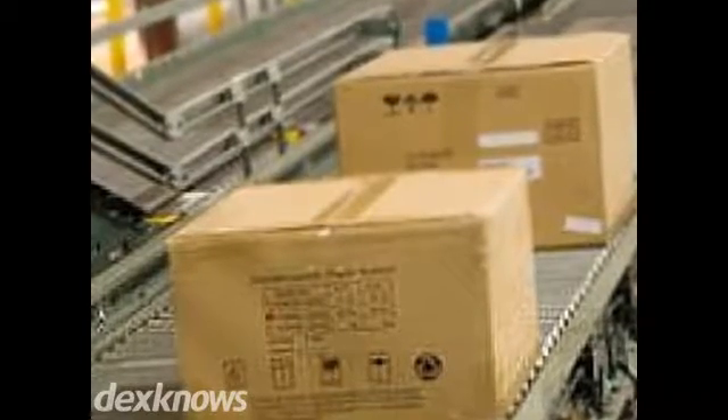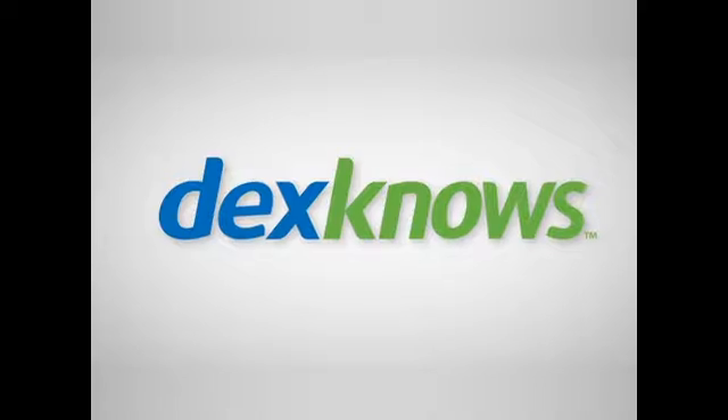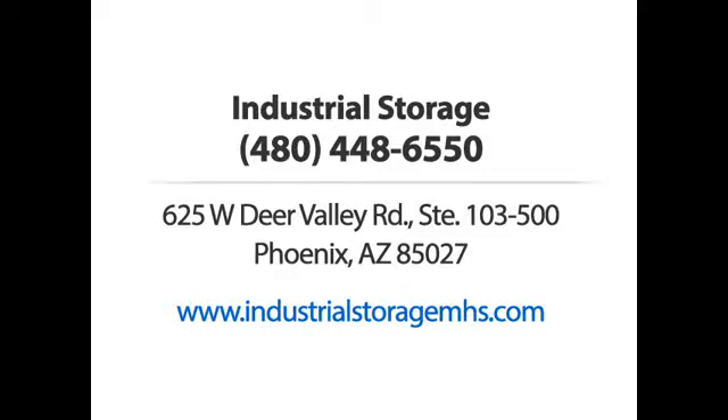Schedule your free introductory meeting today. Industrial Storage — call us or visit our website now.